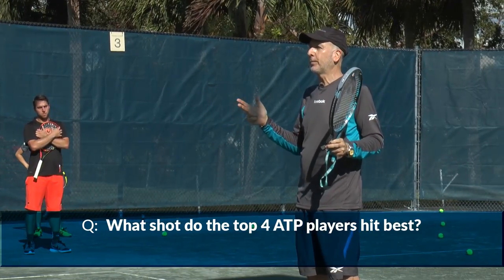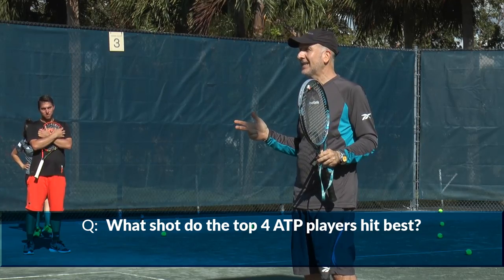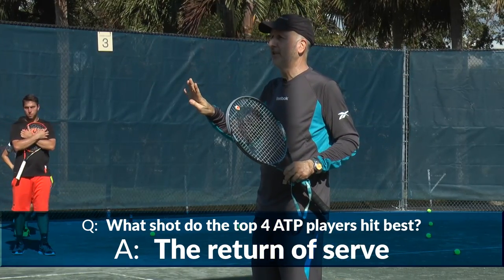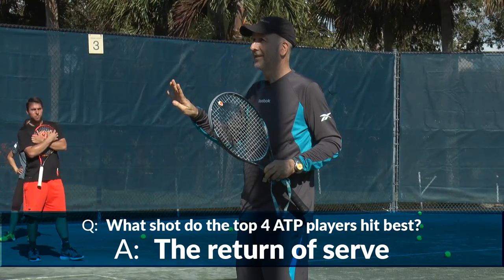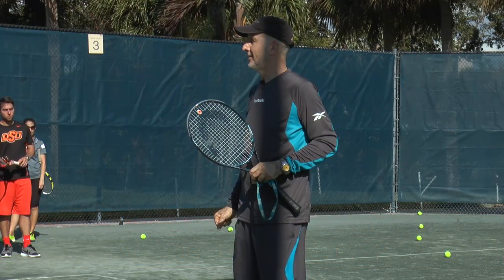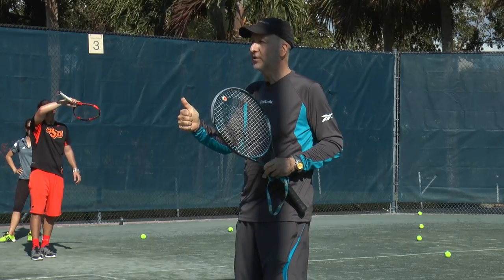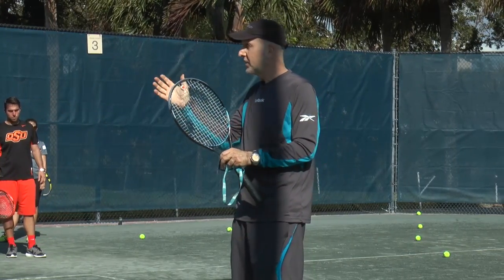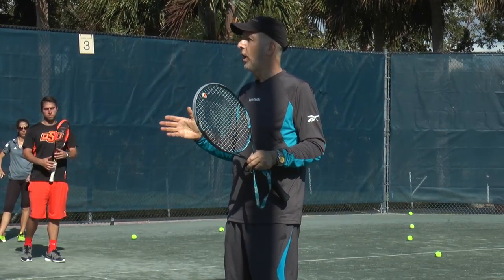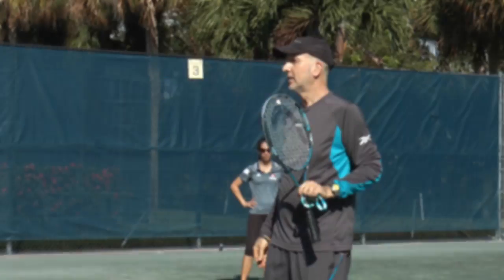What is one thing that all top four players on the men's circuit have in common besides their win-loss record? They are the four best players in terms of return of serve percentages. Their serves are not the best serves, but their return of serves are. The top four players in the world have the top four statistics of all players on the men's tour in terms of the return of serve — not the serve, but the return of serve. And the return of serve constitutes 25 to 33% of all shots in tennis, and it is the most under-practiced shot.